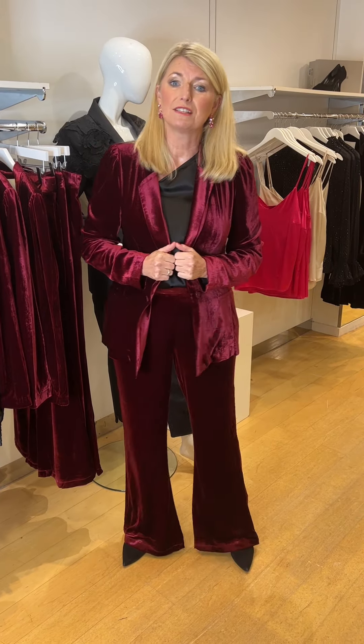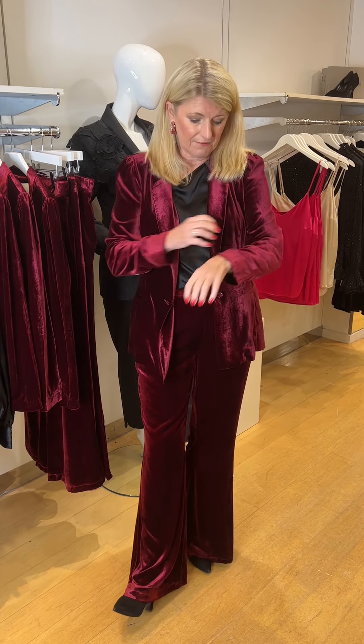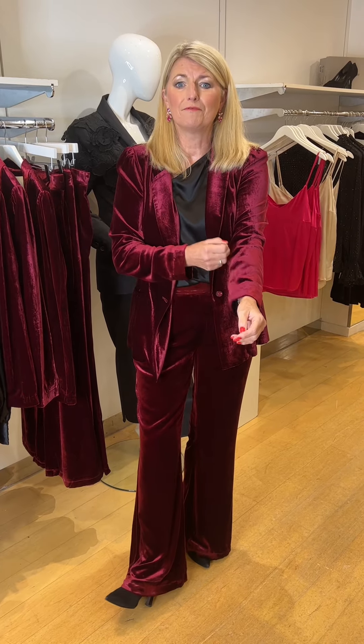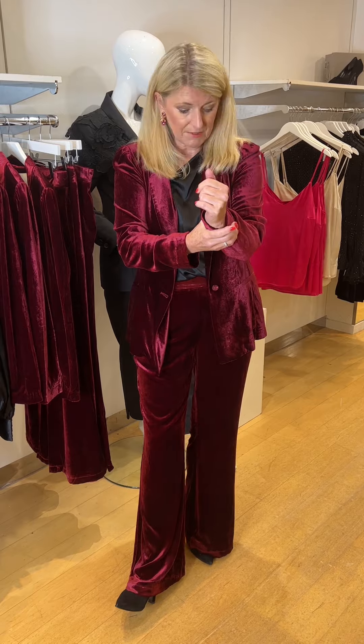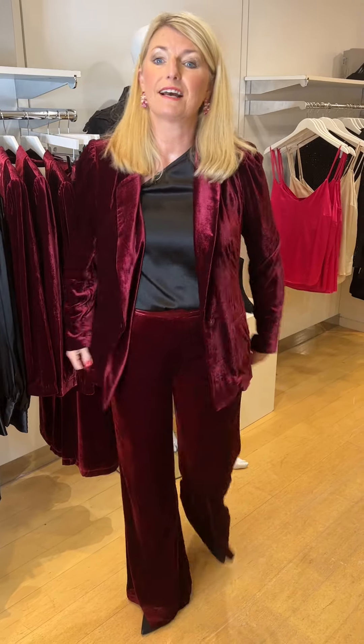I'll start with what I'm wearing, which is the Crushed Velvet Nebraska jacket. It's a blazer with a single button, made in a colour called Merlot — a proper ruby red, very deep and very rich. It's a very lightweight velvet, slim to the sleeve, with a single bracelet sleeve and a little Merlot button. We're in the size large.